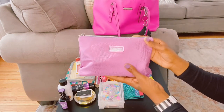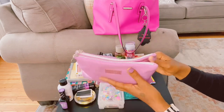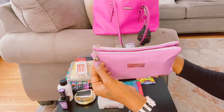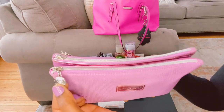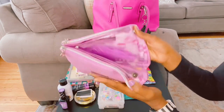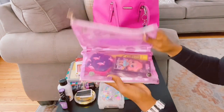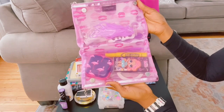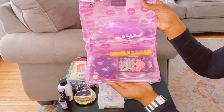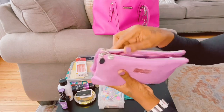This is my Lancôme Paris cosmetic bag. It's so cute — the little zippers are shaped like a rose with a little diamond in the middle. It has buttons that snap closed, and it has little lips in different shades and colors on it. The inside is so pretty.